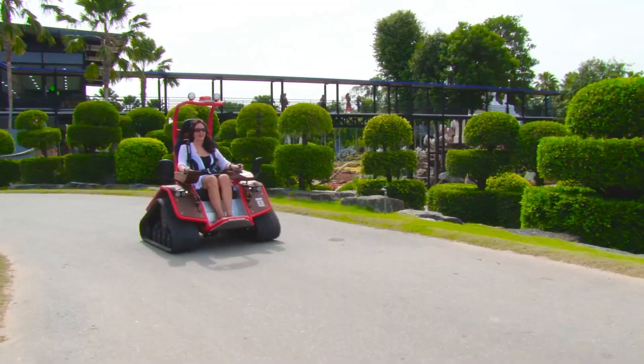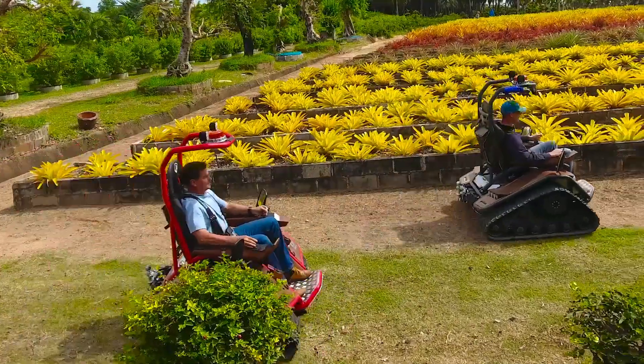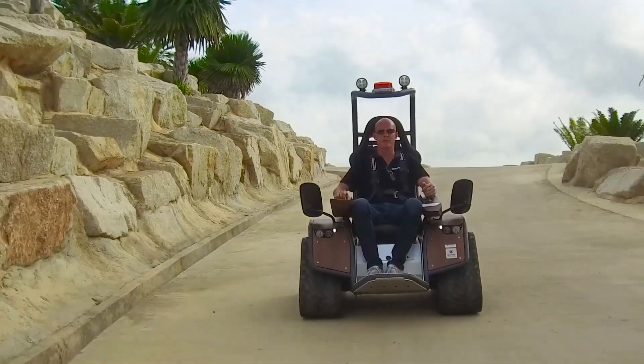The intuitive control panel and joystick ensure ease of use, while the ergonomic seat and advanced suspension system provide a smooth and secure ride. With its versatility and robust functionality, the Tracked Chair is ideal for exploring diverse terrains and enhancing outdoor experiences.